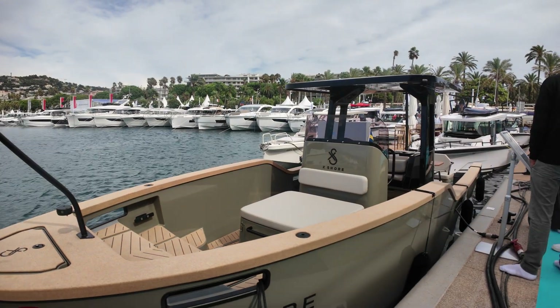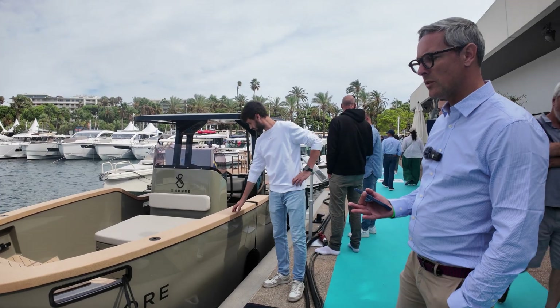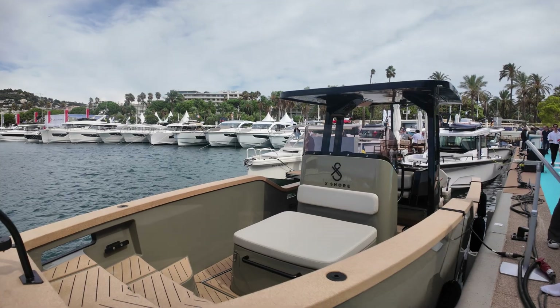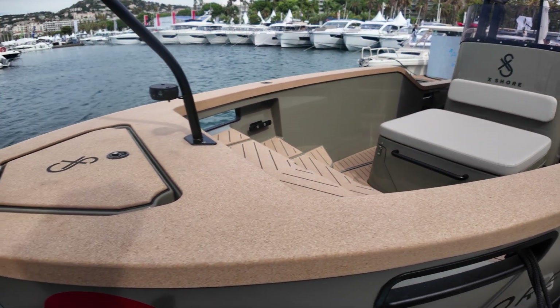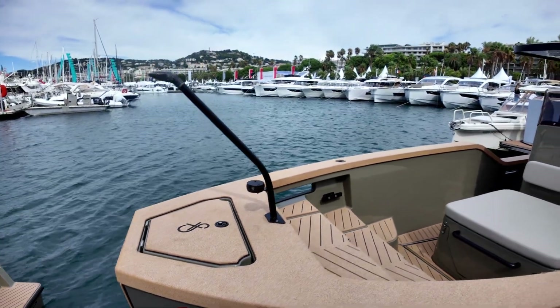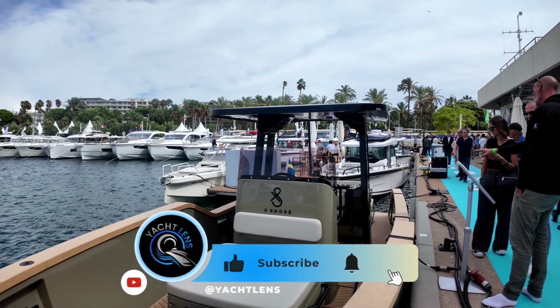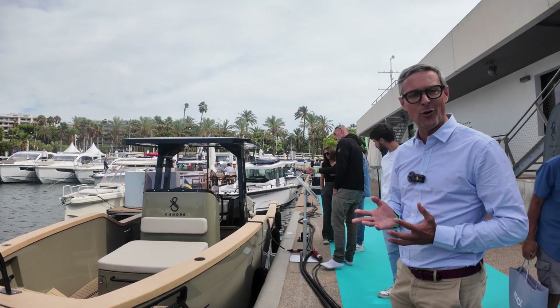Very unique in the design. Yes, the design is very unique. We wanted to use sustainable materials, which is quite different from the traditional wood we are seeing on boats. On top of that we have a unique construction because we have three pre-preg hulls, which allows for a very rigid boat and also a weight saving of 600 kilos on the hull.